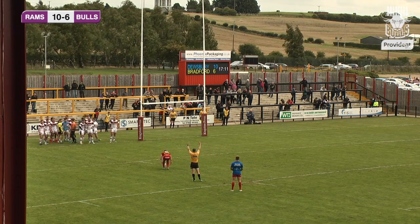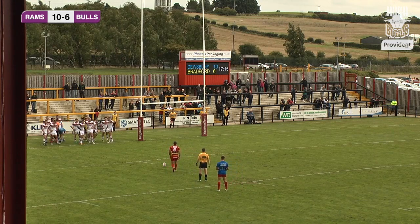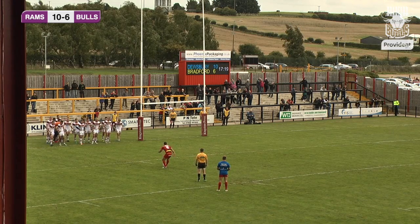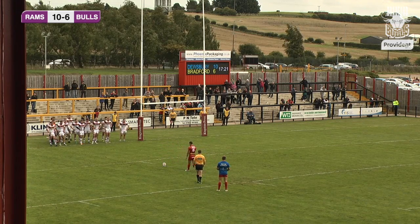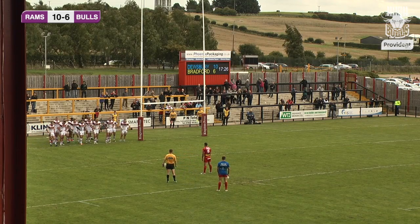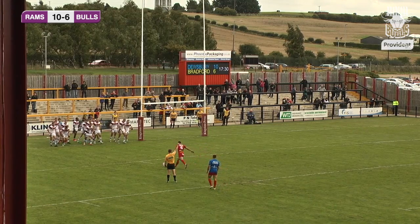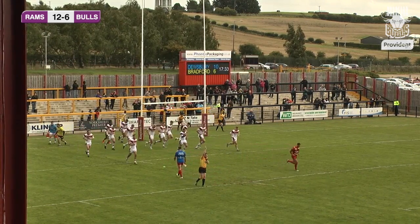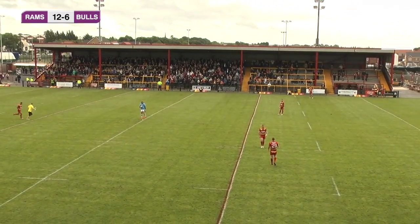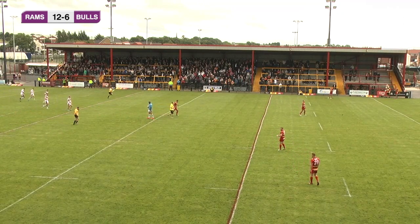Probably need to take a little bit of advice — slow the game down, take a little time, settle back into it, go forward when you've got the ball, get straight line running, make the yards, get a few set plays off, make the platform and play from that. Keep secure of the ball and not make silly errors. Paul Sykes then adds to his tally with his second conversion — Dewsbury Rams 12, Bradford Bulls 6.